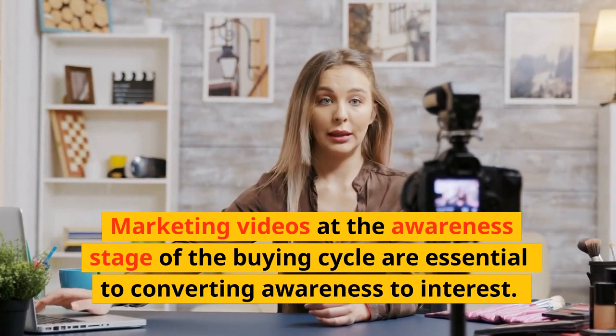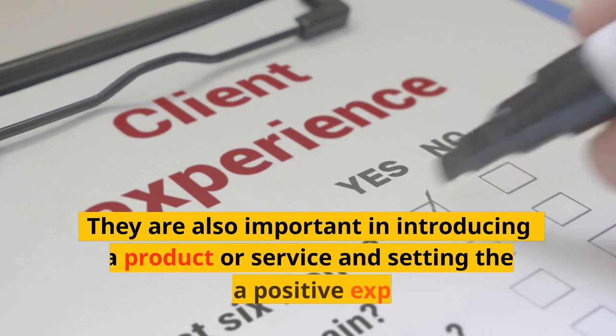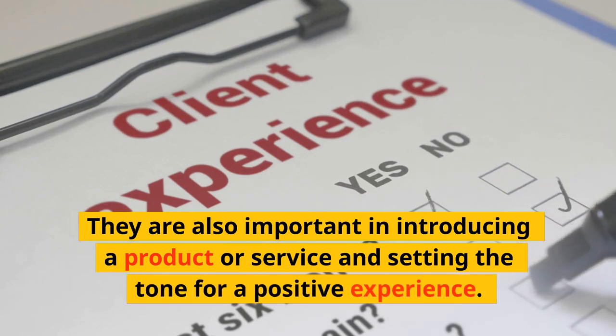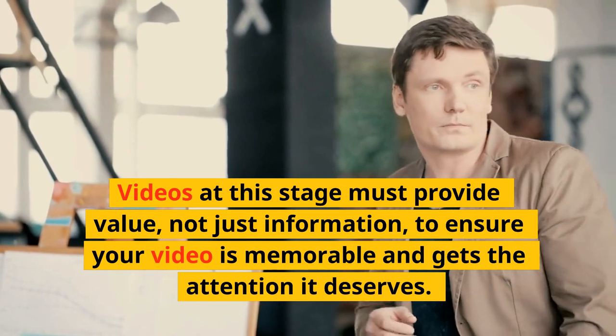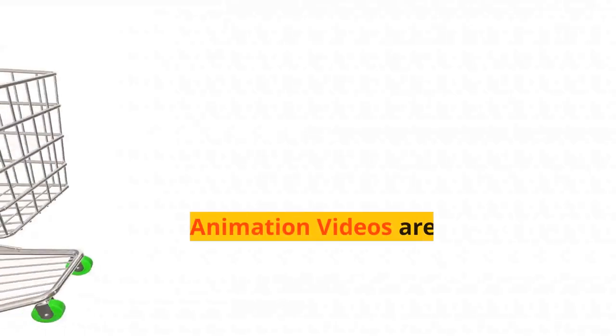Product videos at the awareness stage of the buying cycle are essential to converting awareness to interest. They are also important in introducing a product or service and setting the tone for a positive experience. Videos at this stage must provide value, not just information, to ensure your video is memorable and gets the attention it deserves.